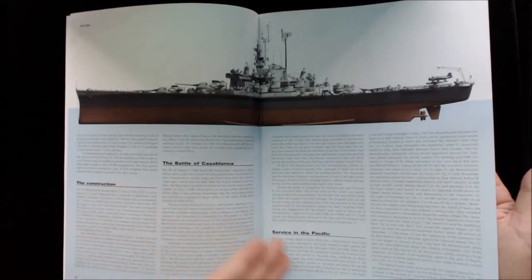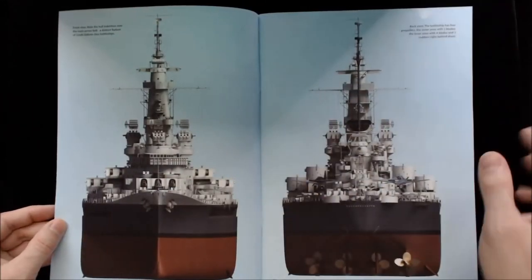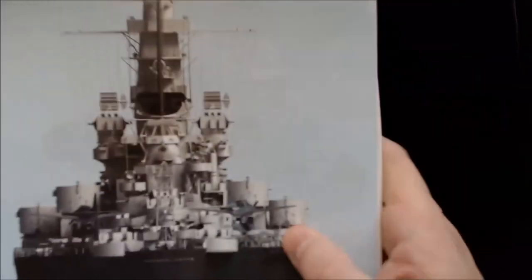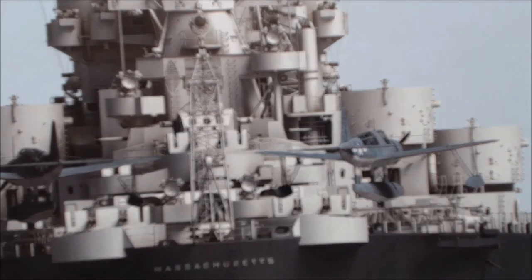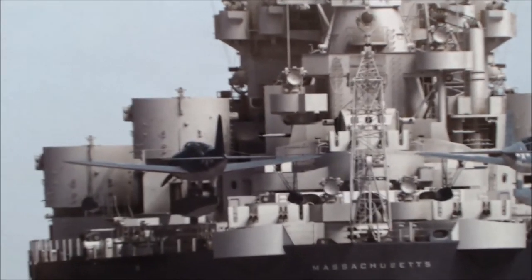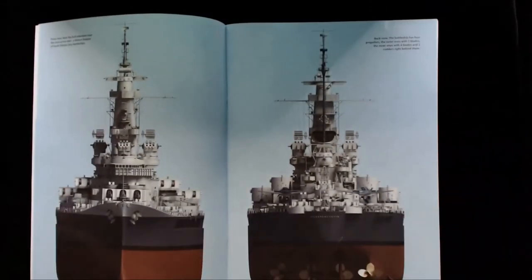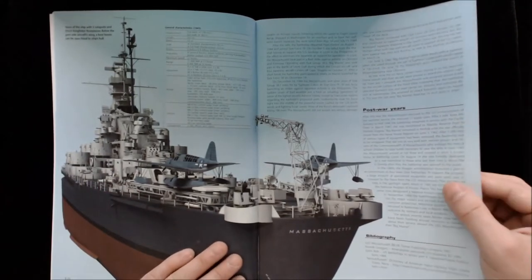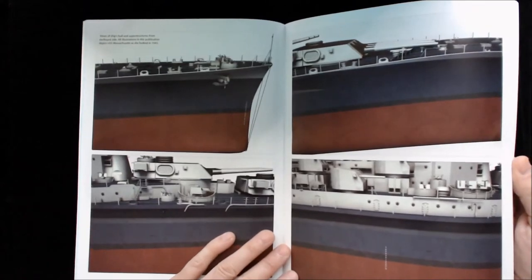The book goes into some history, construction, the Battle of Casablanca, service in the Pacific. Here's some more of the CAD work — I'm just going to show you some of these initial things, not the entire book. You can see what we're dealing with here. What you can see is some really close-up detail with full effect. They've really rendered the entire thing in 3D. You get essentially what you get from a special effects movie — you look like you're looking at something in a movie. These look a lot like the Titanic renderings you saw in the movie for the ship, which was obviously brand new at that point. There is a little bit of weathering — just some minor shading effects and things like that.